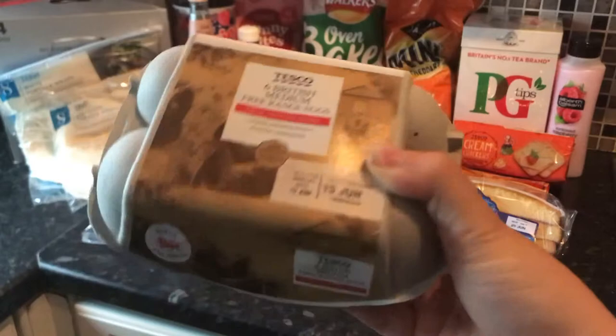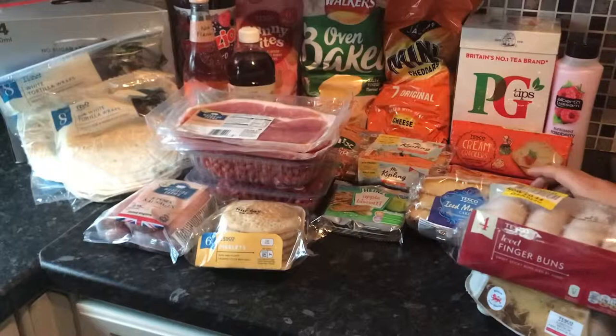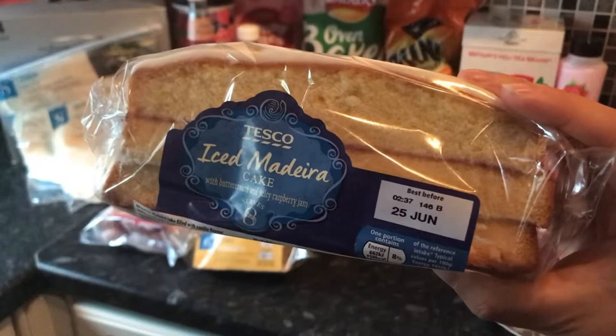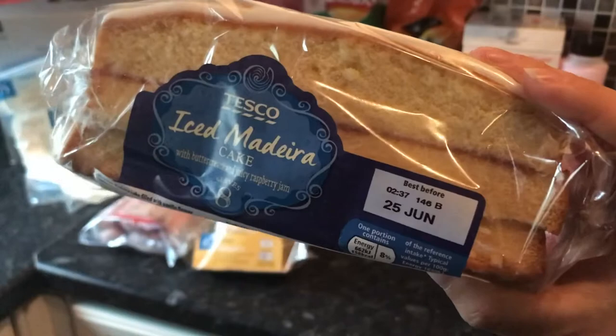The kids wanted these iced finger buns, so they've got those and they were down to 44p. I'm obsessed — I love this Tesco iced Madeira cake, it's got buttercream and raspberry jam layer. I just love Madeira cake, it's nice to have in an evening as a little snack after tea.